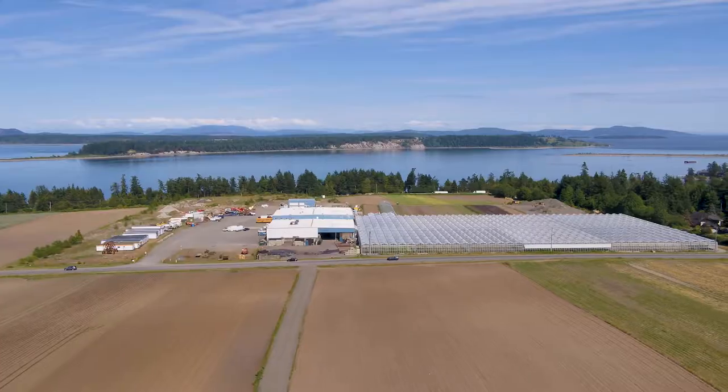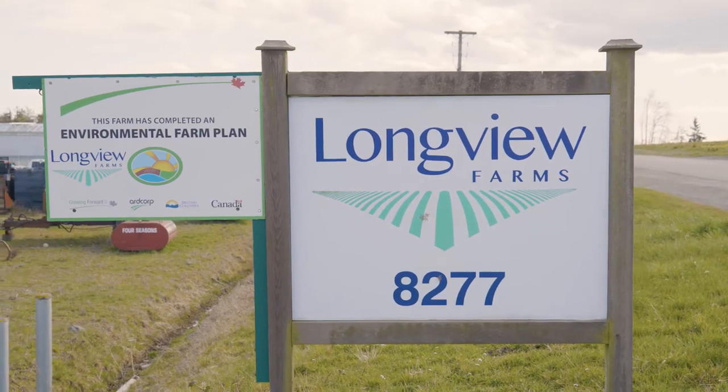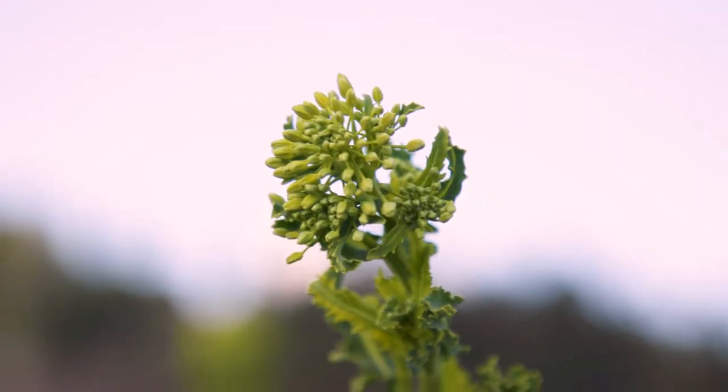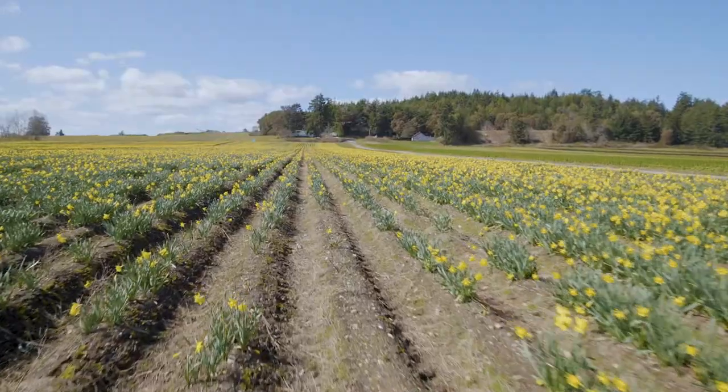And suddenly I find myself in a field of flowers. This is Longview Farms on the beautiful Saanich Peninsula. Before they became Longview, the farm was a flower farm for over 50 years. The current owners kept the daffodils, began organic vegetable production, and today they're the largest certified organic vegetable farm on Vancouver Island.